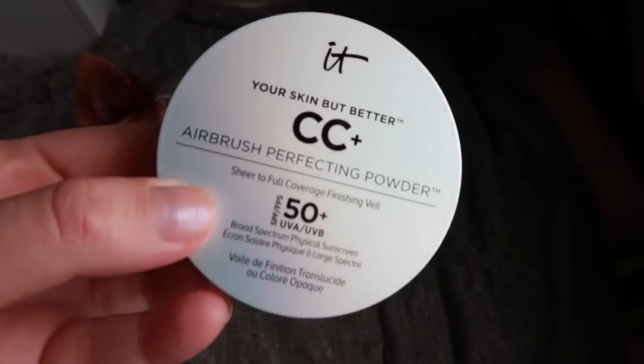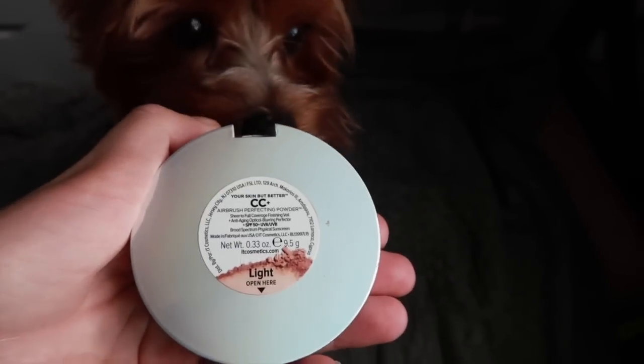Starting with my beauty favorites of the month. First up is something that I purchased several months ago when I was going through that whole getting rid of certain ingredients in my face makeup phase, and I finally decided that I love this. The jury was out for a while, but now I'm in on this. This is the It Cosmetics Your Skin But Better CC Airbrush Perfecting Powder Sheer to Full Coverage Finishing Veil with SPF 50, and this has been my go-to powder foundation. You guys have been complimenting me on my skin a lot lately — it's this.